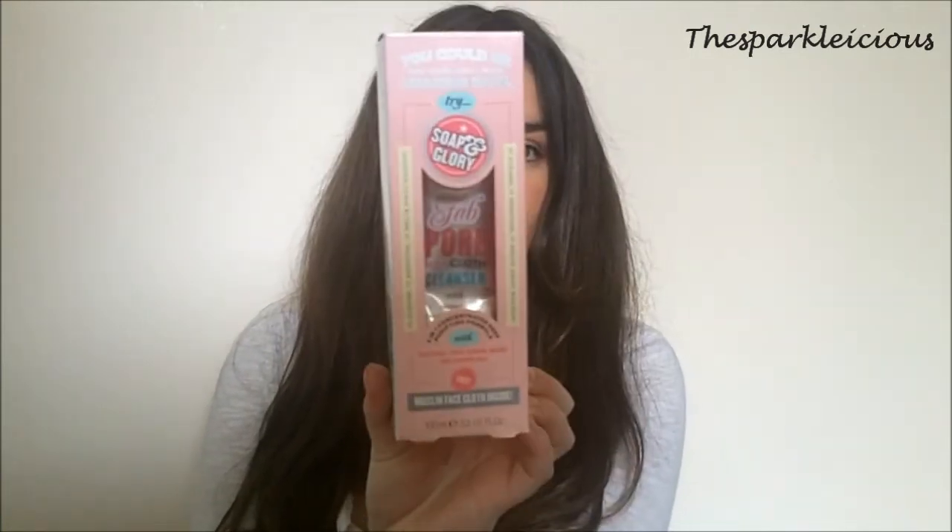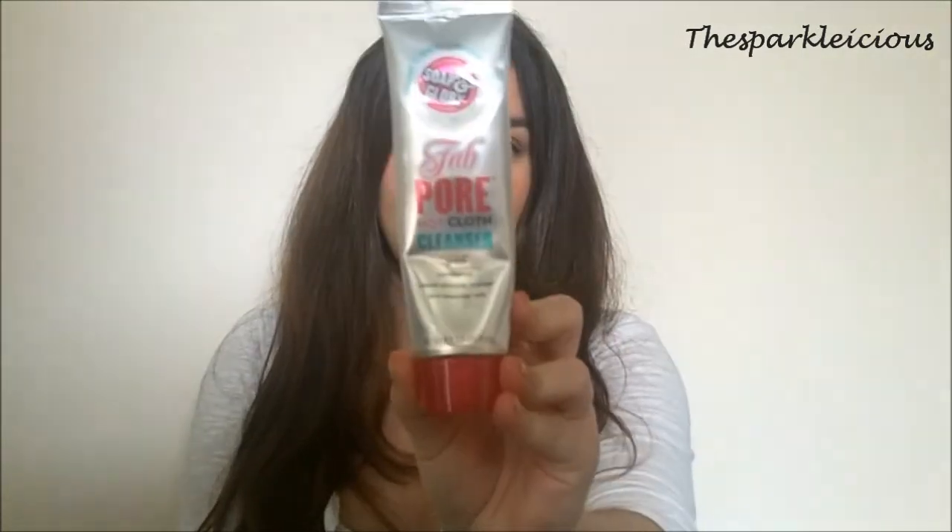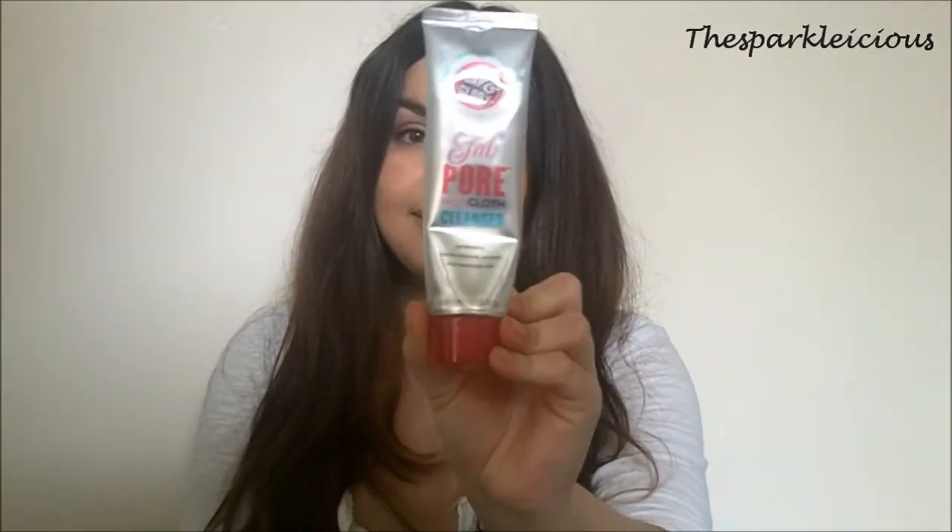Another one I really like is the Soap and Glory Fab Pore Hot Cloth Cleanser. I'll get it out of its packaging. I've done a full blog post about this so I'll link that in the description box if you want a full review. This has got sweet almond, orange and lavender oils in it. Love the packaging as always with Soap and Glory. It's a really smooth, gentle but very effective hot cloth cleanser.